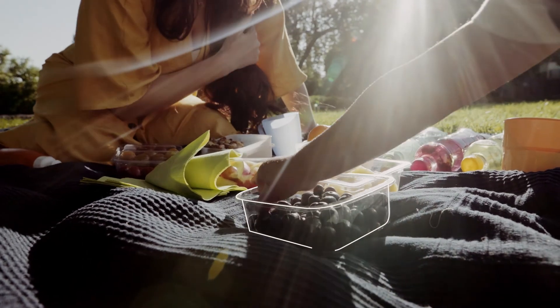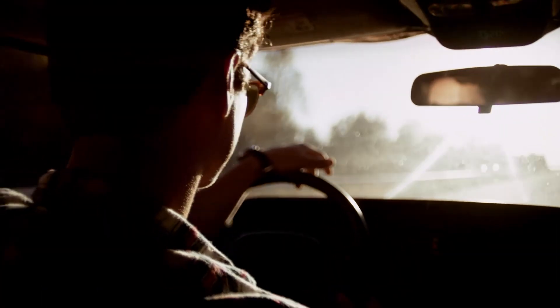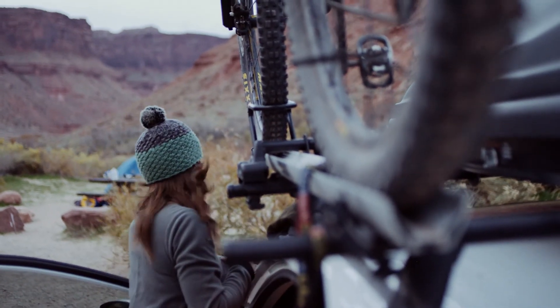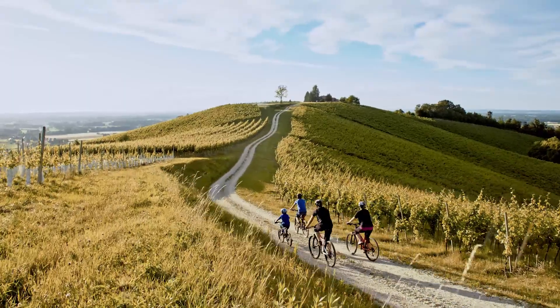By using the Mass Balance Model, we can offer the best of both worlds. We can meet the quality and sustainable standards your customers expect, while contributing to a better future for us all.